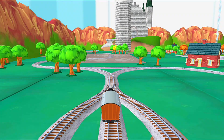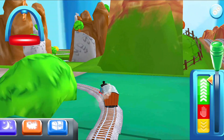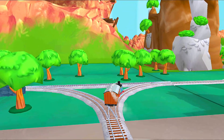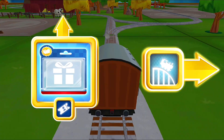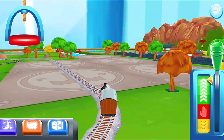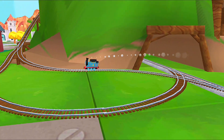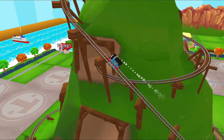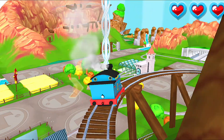Where to now? Right leads to Cannonball Curve. Only the boldest of engines will try Cannonball Curve. You can help us steer through the sharp curve. Swipe left — that's the way!